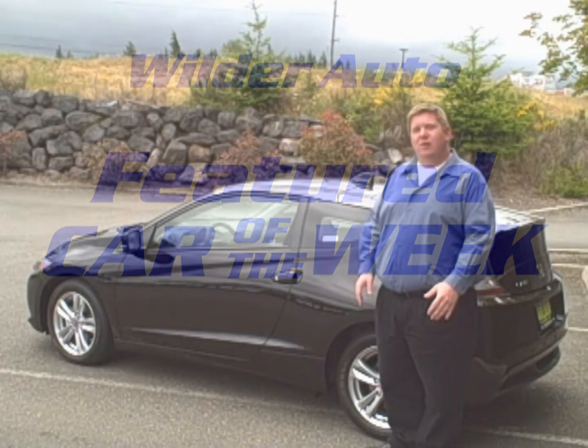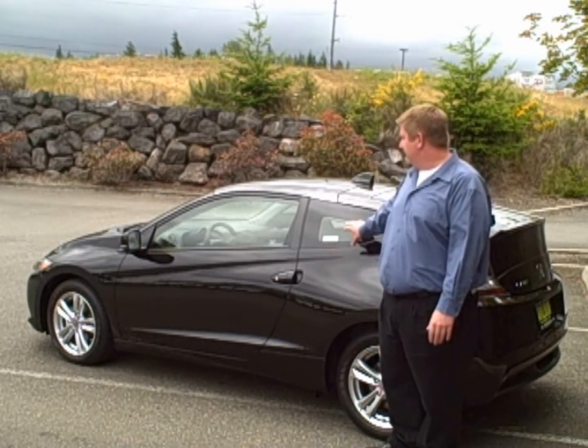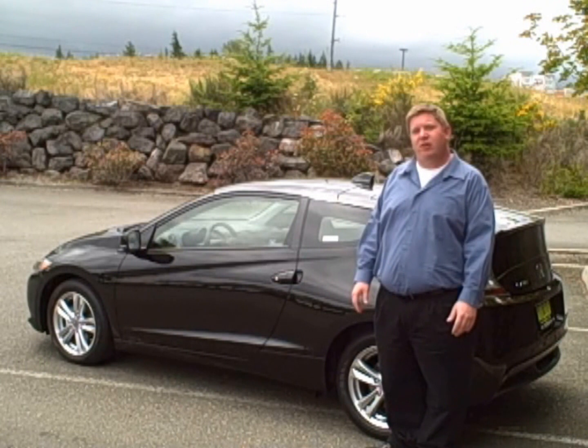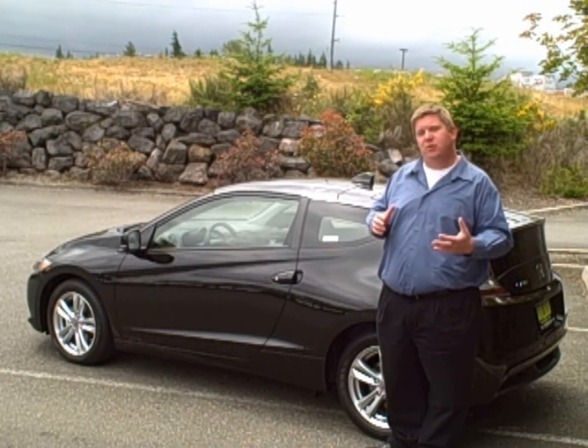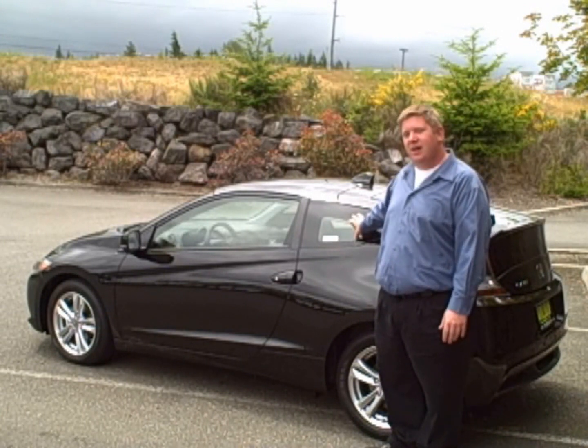You can count on us. Hello, I'm Ryan Carroll bringing you the Wilder Auto Center Feature Car of the Week, the 2011 Honda CR-Z. With gas prices as high as they are, you may be looking for a fuel-efficient commuter car but don't want to sacrifice performance. Look no further than the Honda CR-Z.